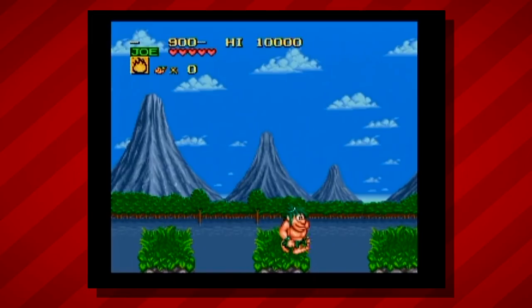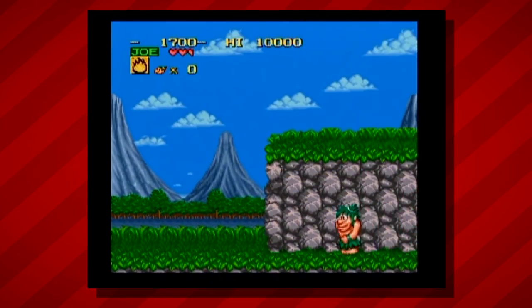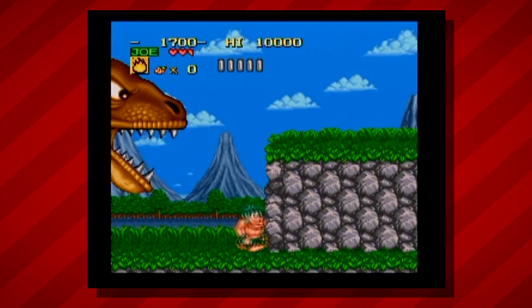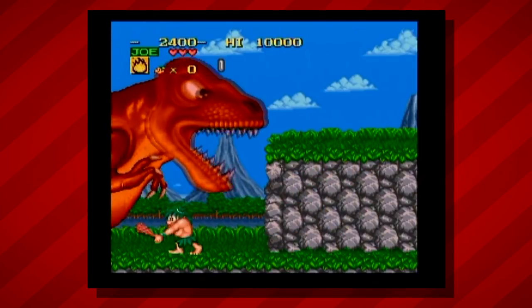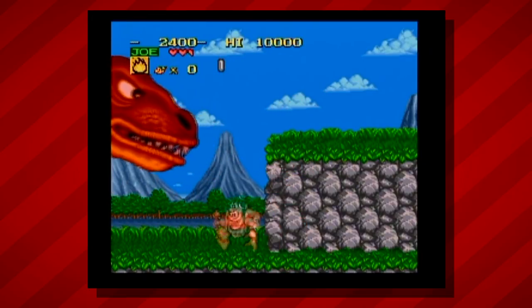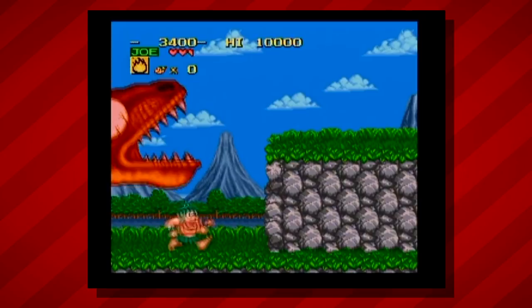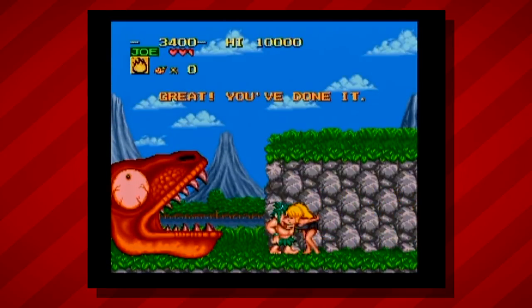Big jumps! Uh-oh — boss fight? Oh no! Oh, leave me alone! I almost got him. Is he dead? Oh, he's dead! I saved the cave lady — I've done it! Wonderful.